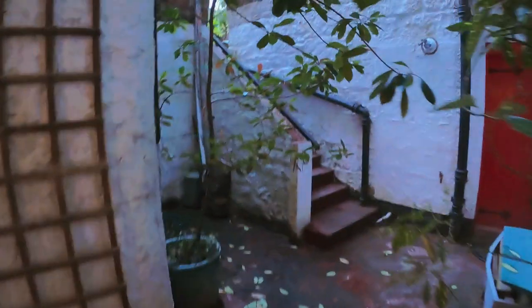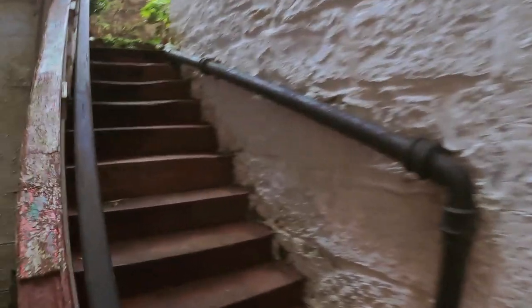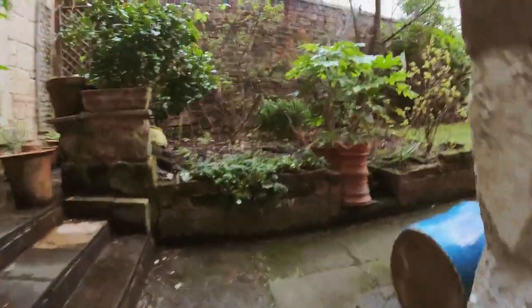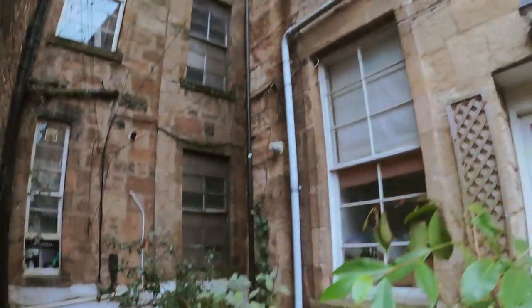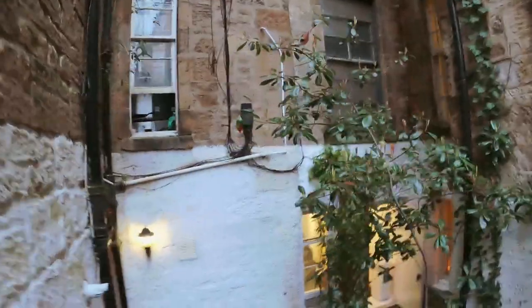We've got a backcourt outside which is really quite beautiful and quaint. Here we are — the backcourt. You can see that beautiful sandstone, just fantastic. That's one of our bedrooms in there.